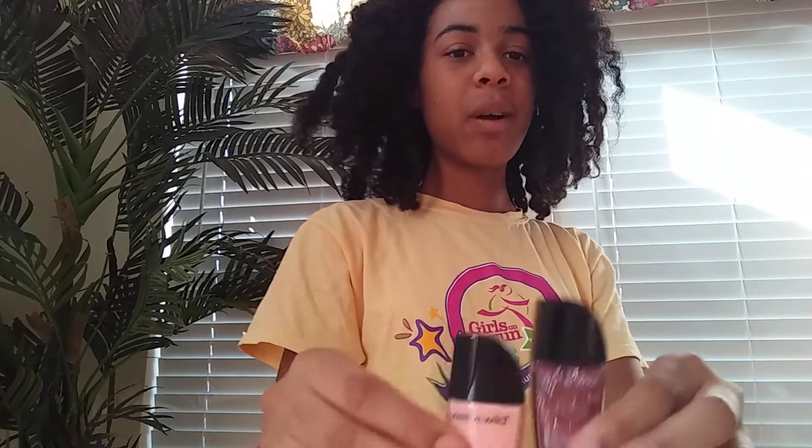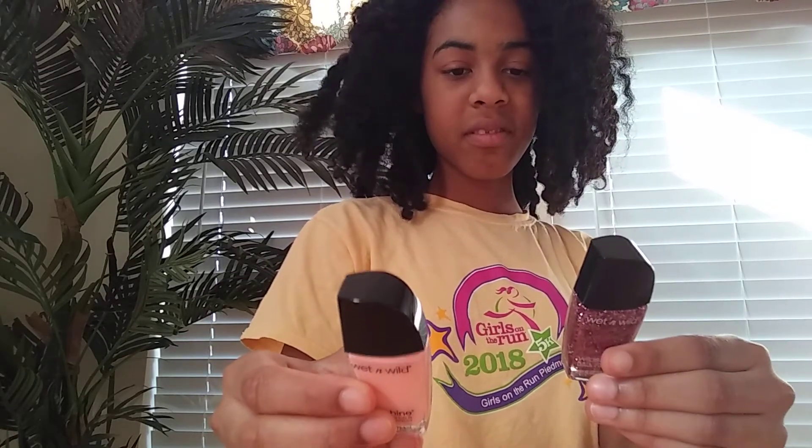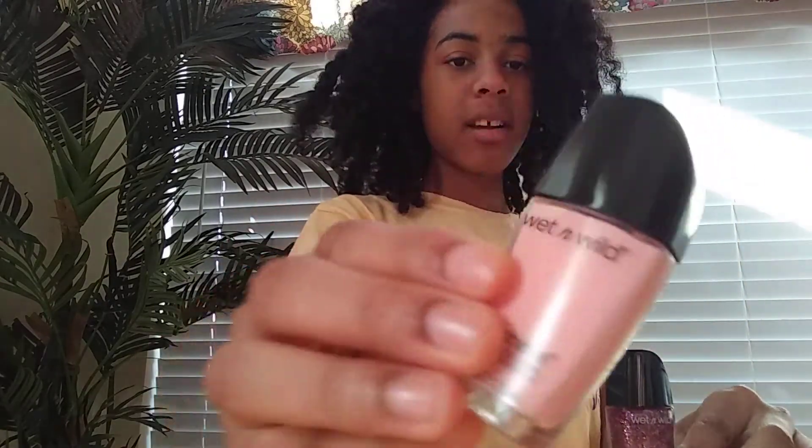Then the last nail polishes — these were 2-in-1, so you save money. One is a nice pink color, and the other is a really sparkly color. It says Wild Shine. These both are from Wet and Wild. I hope you enjoyed this video. Make sure to like this video and subscribe to Happy Lawsets, and get all this cool makeup from Dollar Tree. Bye!